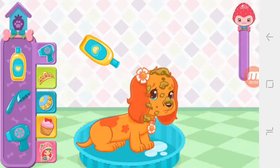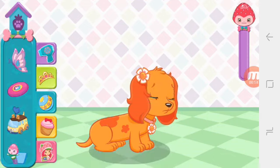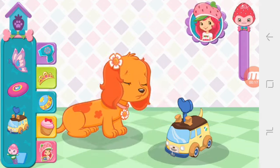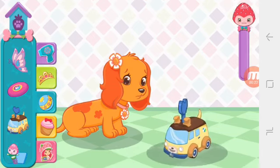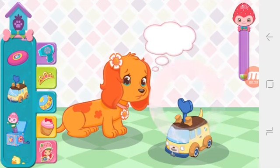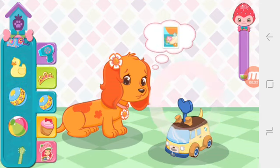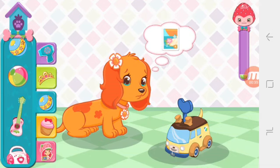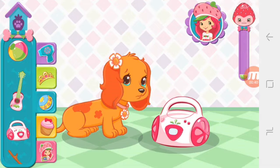Marmalade! Let's play! Wind up Huck's pet mobile to make it go! She's really enjoying herself! Tap the radio to change the music!